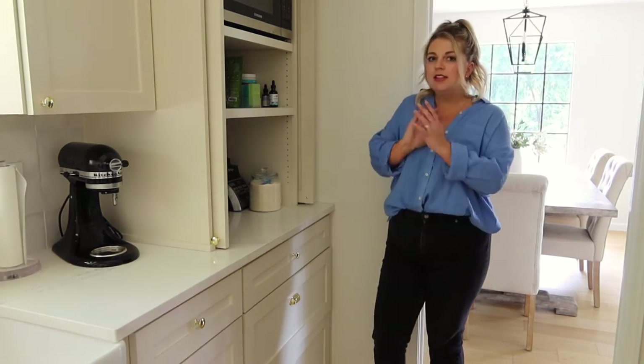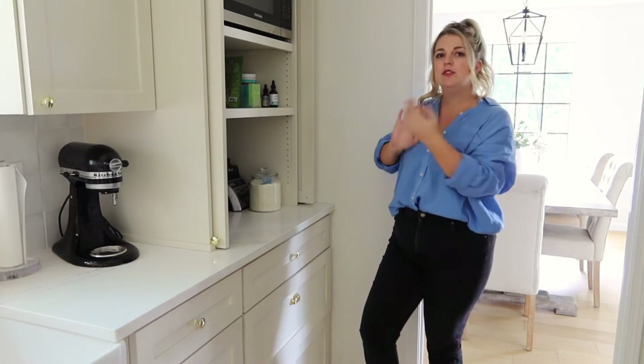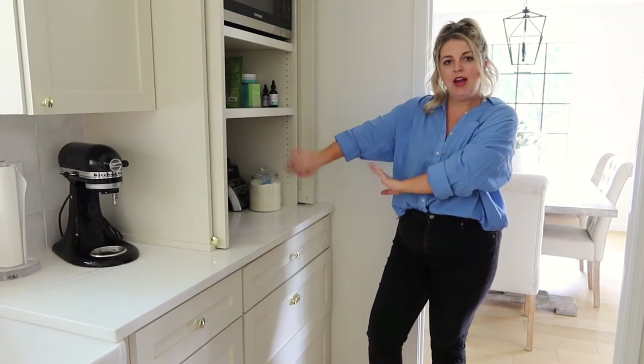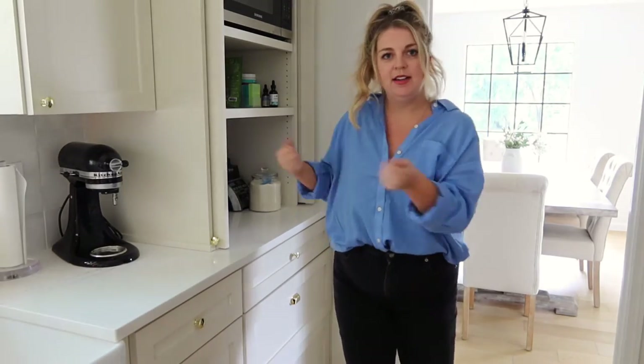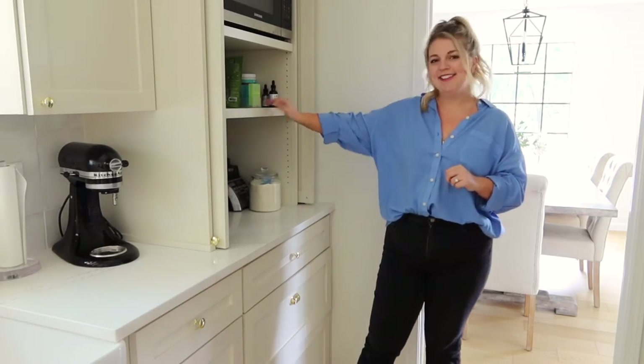I love that I can just close this up, but I can also leave it open. In the mornings it's open while I'm using it, but I can also close the doors and pack it away — it's not like I have to pick up my appliances and move them. They just stay hidden. I love, love, love this hutch.